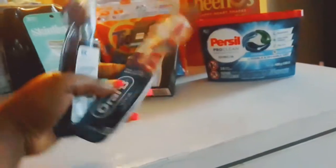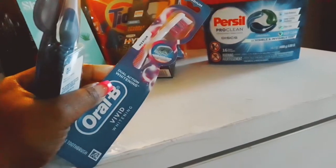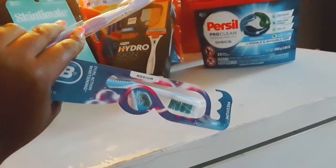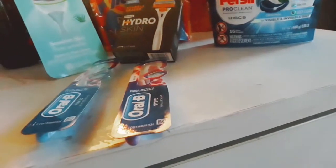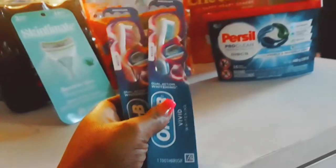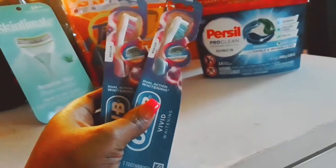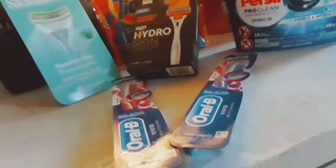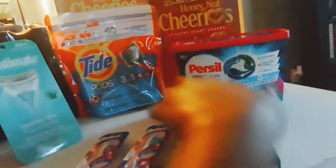For the toothbrushes — these are the Oral-B Vivid Whitening medium brushes, one blue and one purple — the original price was about four dollars each, but out of pocket I only paid about two dollars for each one.